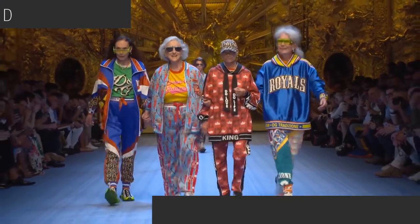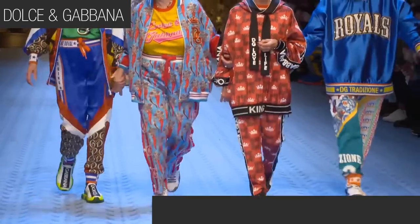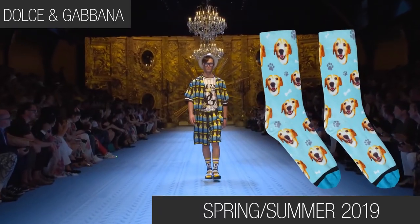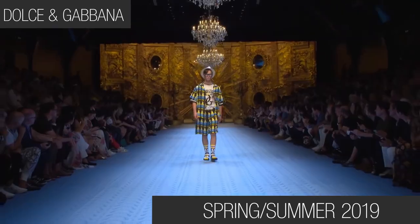The next trend I'm covering has been popping up on the runway for a few years now and doesn't seem to be going anywhere soon: statement socks — personalized socks, even thigh-high socks. Etsy sellers have already been hopping on the personalized money wagon with the niche of custom dog socks. Put your dog's face on a sock — it makes a great Father's Day gift, a birthday gift, or hey, buy it for yourself.